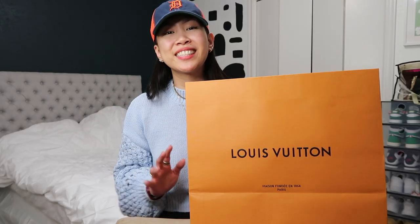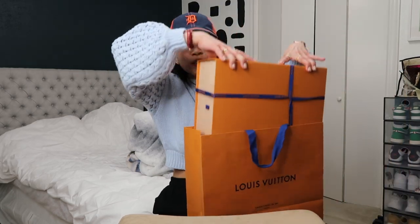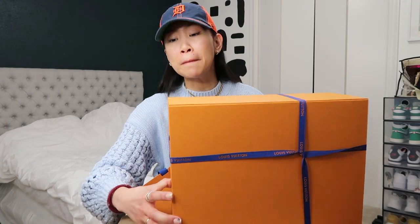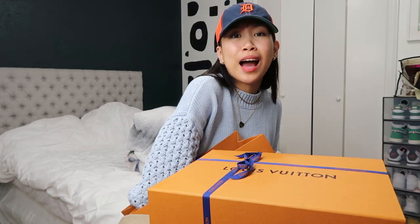I can literally wear sneakers every single day. I do want to share this with you guys for some informational purposes. These are some big purchases — at least for me — and I do lots of research before I buy.